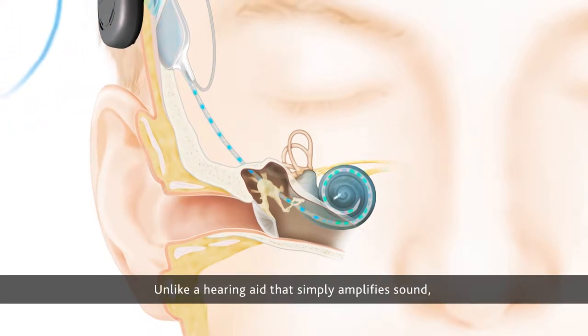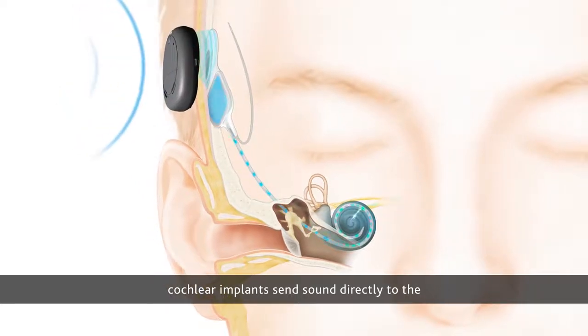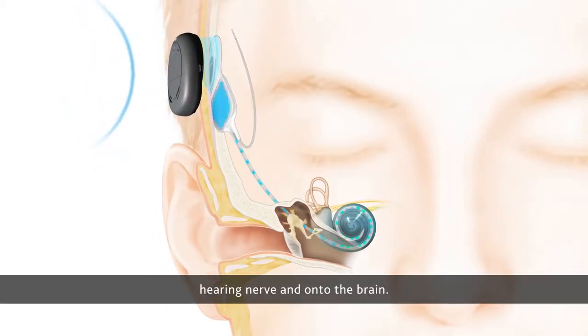Unlike a hearing aid that simply amplifies sound, cochlear implants send sound directly to the hearing nerve and onto the brain.